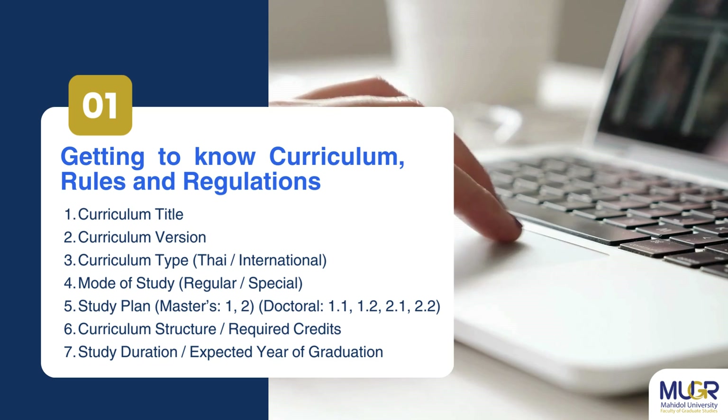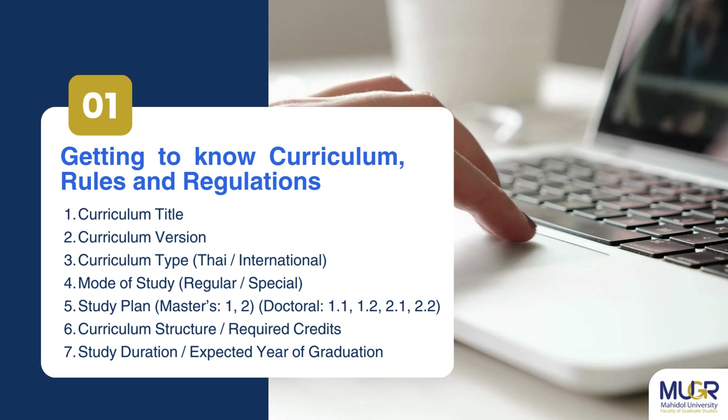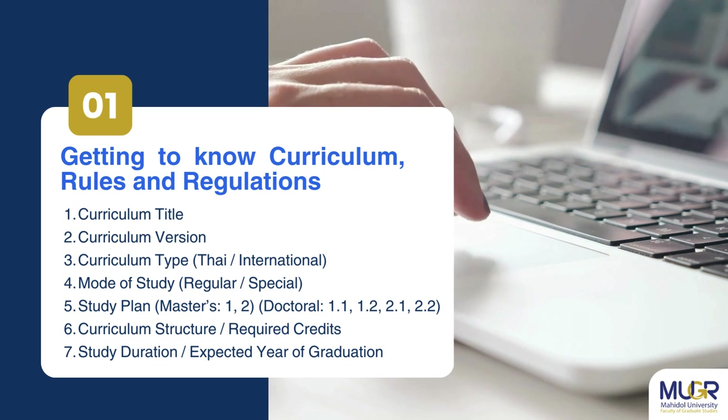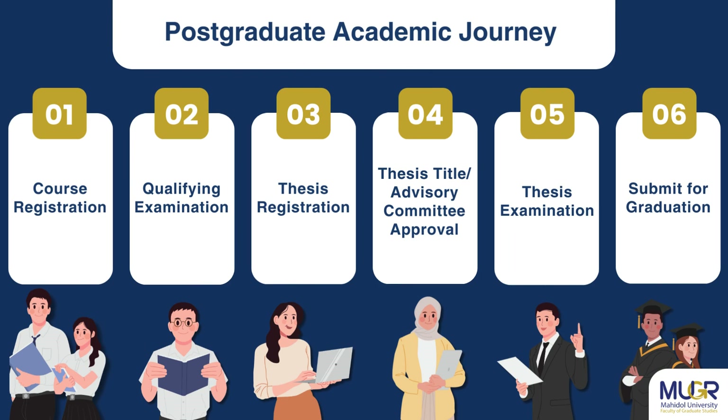Starting with the first strategy — understanding the curriculum rules and regulations of the university — we advise all students to familiarize themselves with these details, as they are crucial for gaining a thorough understanding and preparing effectively throughout their academic journey. We will now explore each compulsory step to achieve success in your postgraduate studies.